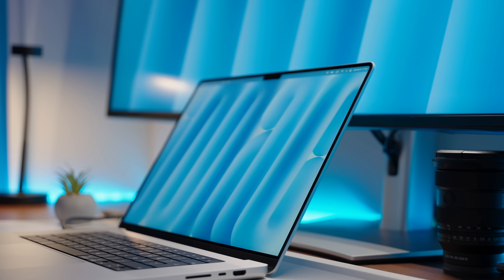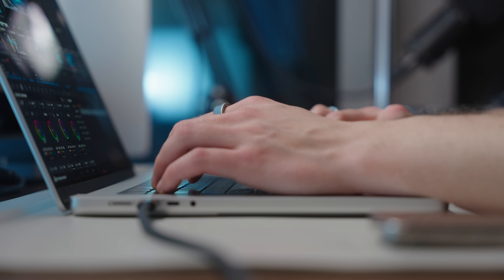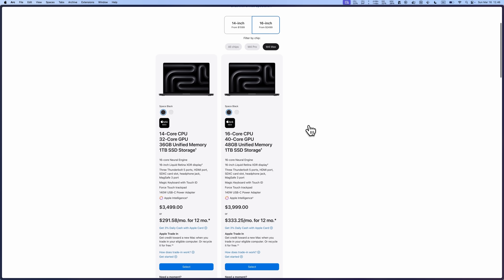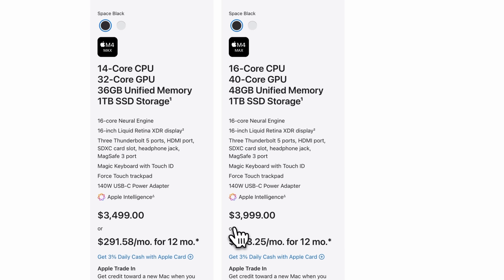On the other hand, I got the 16-inch M4 Max MacBook Pro with a 16-core CPU, a 40-core GPU, 48 gigs of RAM, and 1 terabyte of storage. Specs-wise it's much beefier than the Air, but when we go over the performance tests keep in mind that the Pro costs over two-and-a-half times more than the Air — you might be surprised how well the Air holds up.